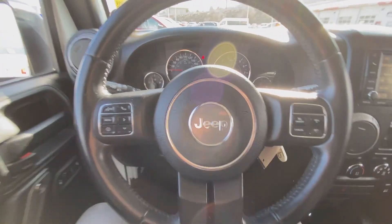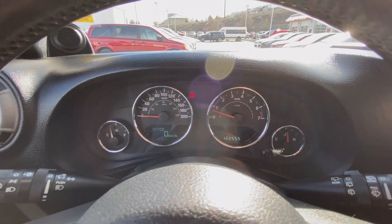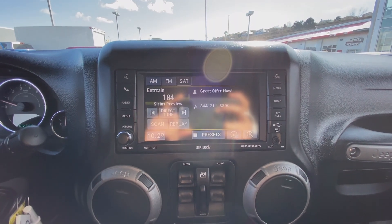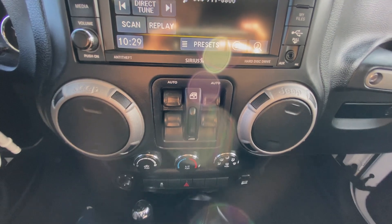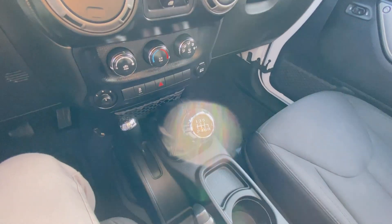Taking a closer look at the interior: on your steering wheel you get all your menu control settings along with Bluetooth settings, and to the right are the cruise control settings. You can also see the current kilometers on this Jeep. For your media display it is a touchscreen, and you do get satellite radio along with standard AM/FM. There are automatic power windows, climate control settings down below, 4x4 settings, and your standard manual transmission.